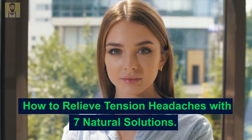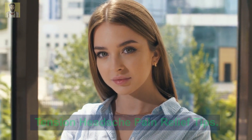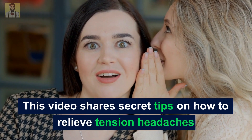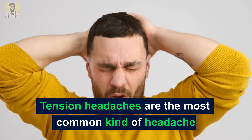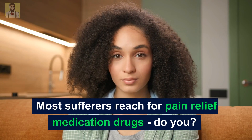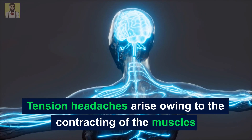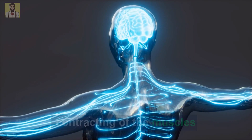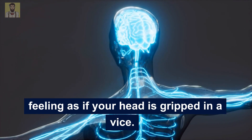This video shares tips on how to relieve tension headaches with 7 easy natural solutions. Tension headaches are the most common kind of headache for people to experience and suffer with. Most sufferers reach for pain relief medication drugs. Tension headaches arise owing to the contracting of the muscles which cover the skull, and are often described as feeling as if your head is gripped in a vice.